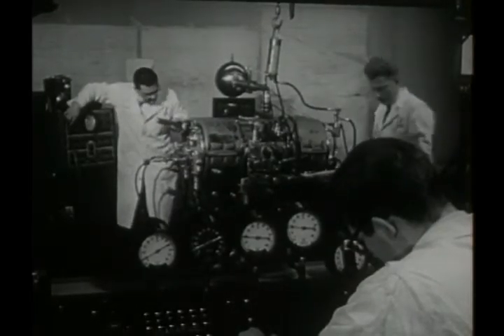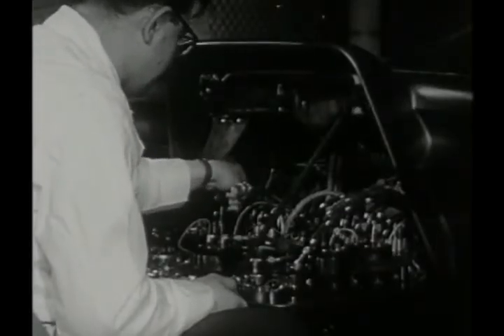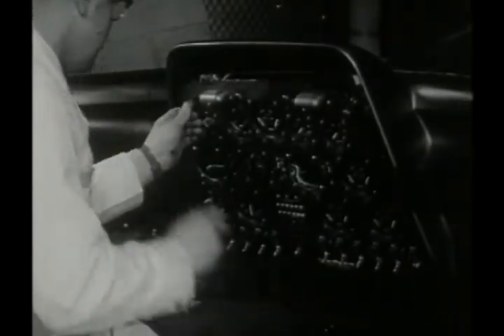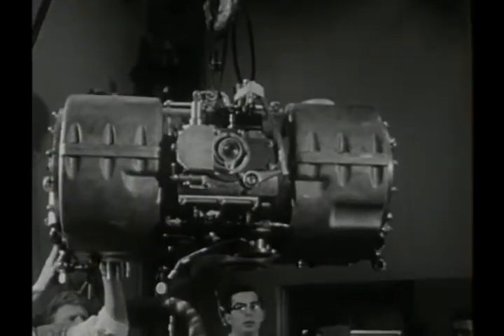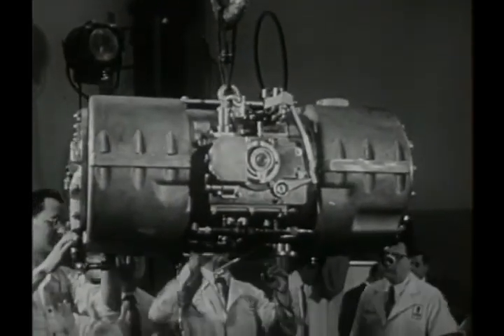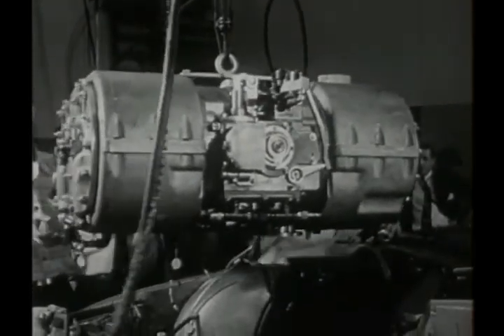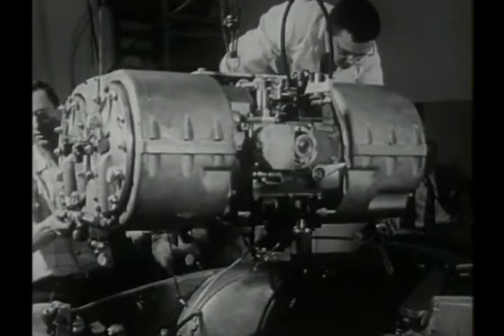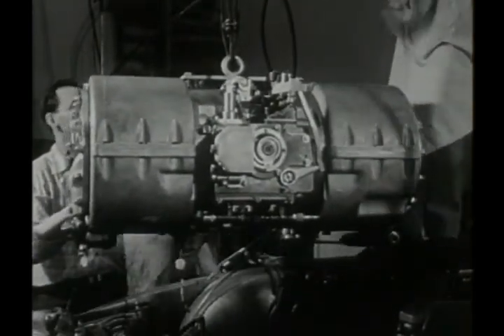The small compact engine is also revolutionary in many ways. The inherent balance and precision of this principle practically eliminates vibration, and the relative absence of rotating parts prevents wear. As a free piston engine, it has no crankshaft or connecting rods — no rotating parts like conventional cars.